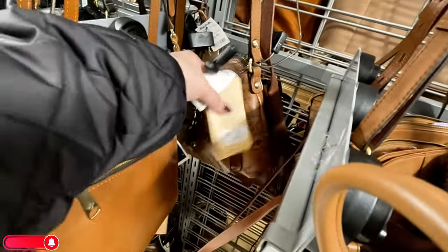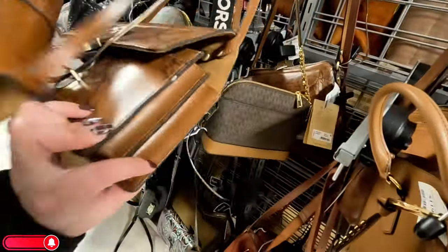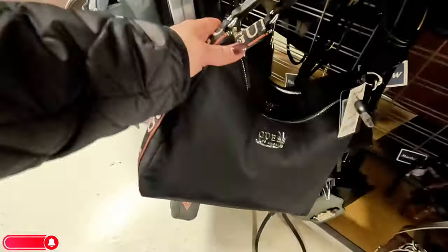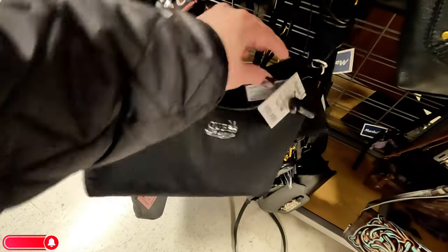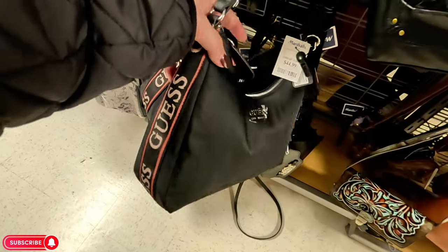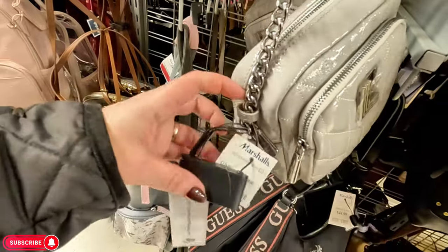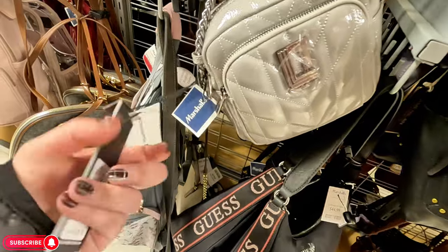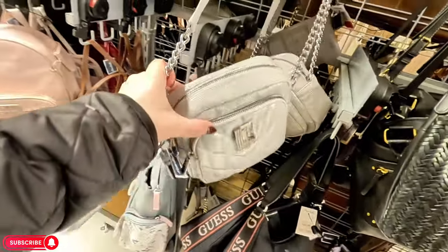This Patricia Nash is $70, original $169 — I love the way it looks. Look at this Guess — I've never seen this one before — $44.99 for that Guess, first time seeing it with the little Guess logo on the side. Look at this Karl for $80, original $228 — that's nice. Silver is in, guys — silver is definitely in.